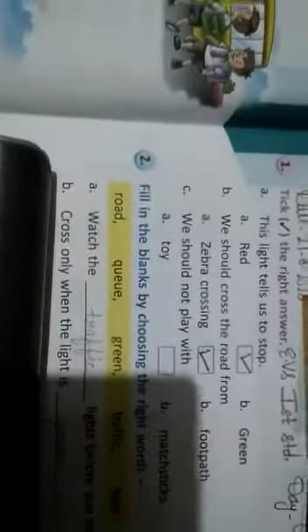Good morning students. Today's date is 21 August 2020, Friday. This is the EBS work of first standard, lesson number 8. The lesson name is 'Keeping Safe.' Now we will do part 1.